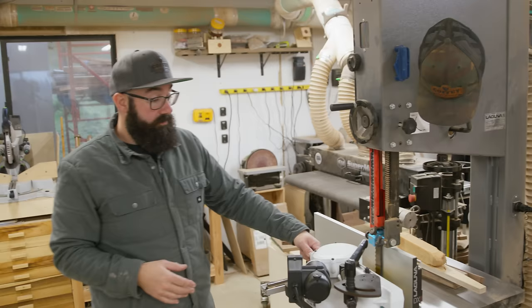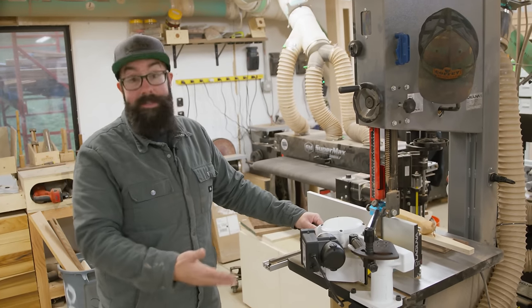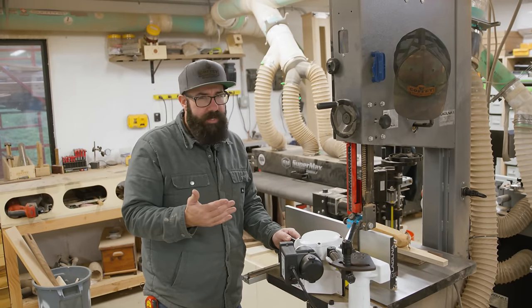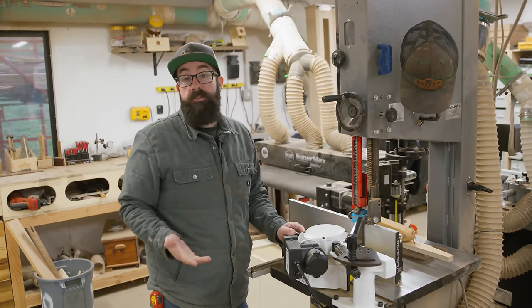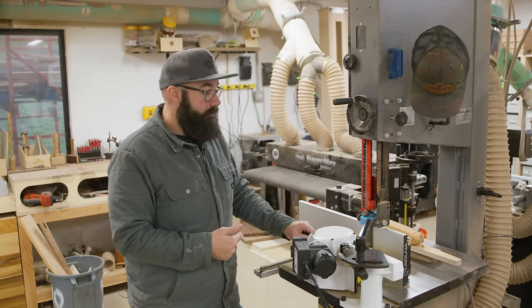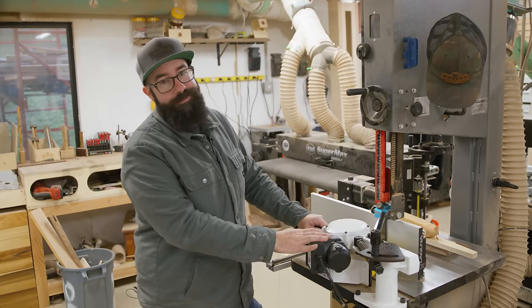This is also a power feeder — this is brand new to the shop, just got this in literally today. We had to cut about 70 veneers last week and I thought I was going to go to the hospital — I was legitimately in so much pain. So that was the big catalyst for buying a power feeder for this.